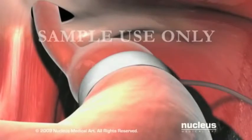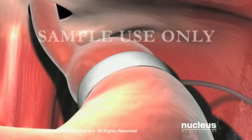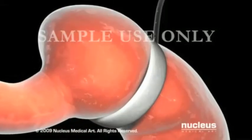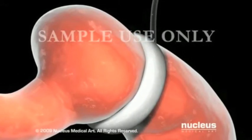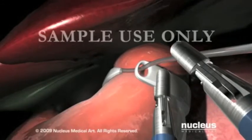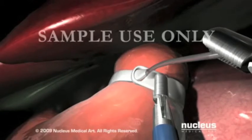Your surgeon will wrap an inflatable ring around the upper part of the stomach. As the band is inflated, it will squeeze the stomach to create a small upper pouch and a narrow opening into the larger lower portion. This may be done through tiny incisions using a laparoscope, and the band may be adjusted at any time.